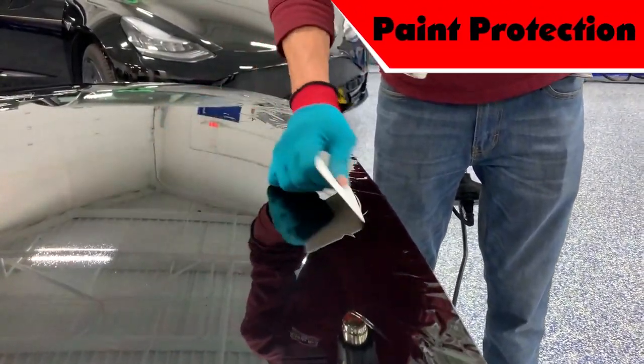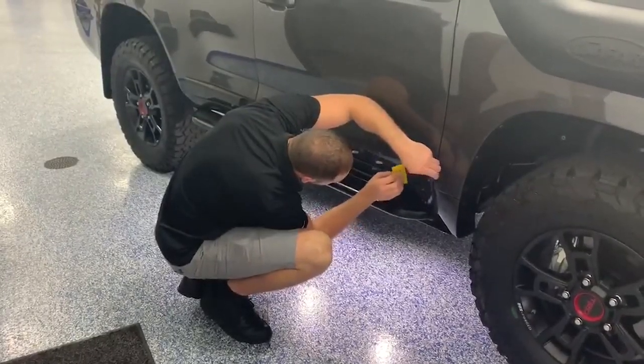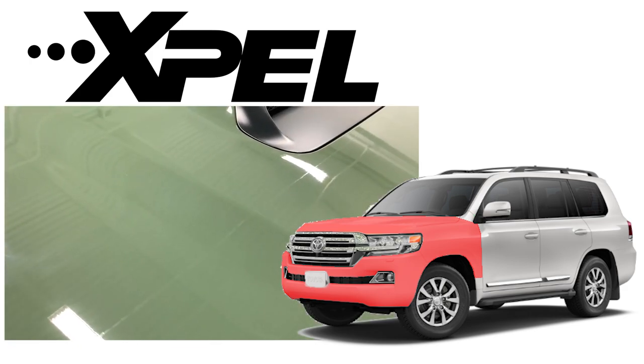We use EXPEL Ultimate Plus paint protection film to protect your vehicle for generations. This protection film does not change the look of the vehicle. We offer a partial frontal that protects the mirrors, fenders, front bumper, and 17 inches from the bottom of the hood up. We also offer a full frontal protection, recommended for more aggressive or off-road driving, that covers the same areas as the partial frontal but covers the entire hood and entire fenders.